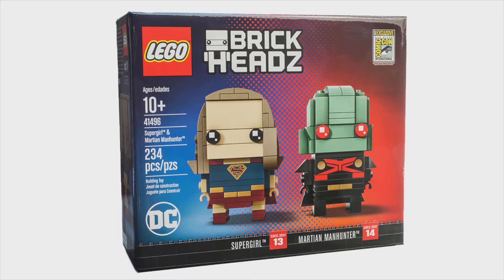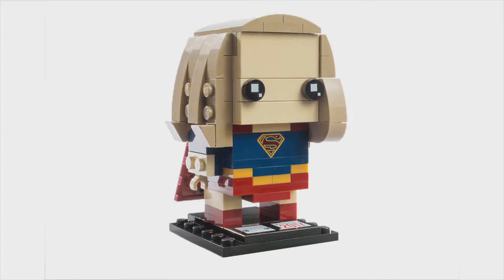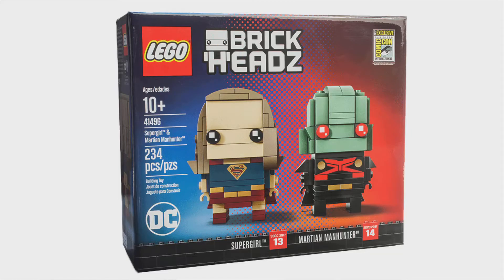The set number is 41496. This set will have Supergirl and Martian Manhunter. Honestly, when I first saw Supergirl I could not tell that was Supergirl — it completely failed. But Martian Manhunter does look awesome. This set will have 234 pieces and will cost $40.